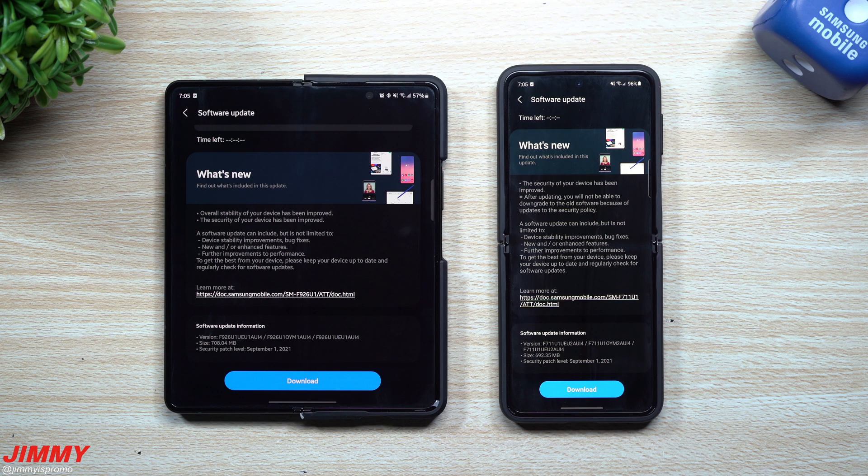Welcome back to Jimmy Is Promo. Today is September 29th and Samsung just pushed out its latest software update to the Galaxy Z Fold 3 and the Galaxy Z Flip 3. We've been stating on this channel and on Twitter for a while that it seems like Samsung has forgotten these two massive flagship phones. Today they finally pushed it out, giving you the September 1st security patch.